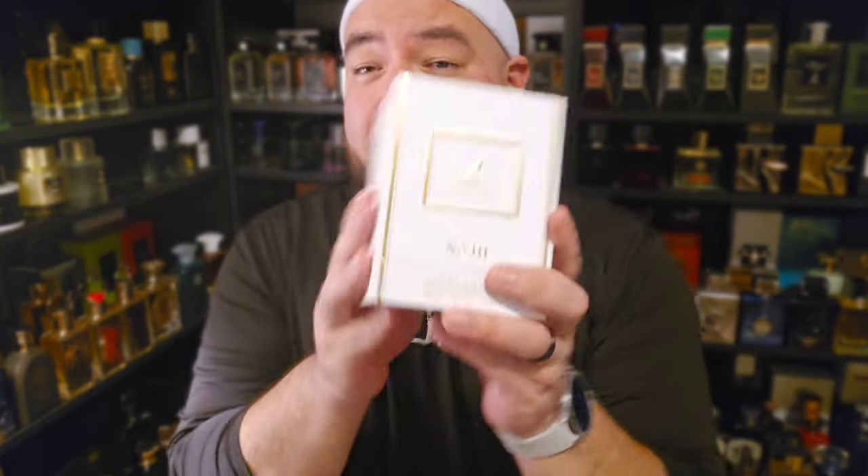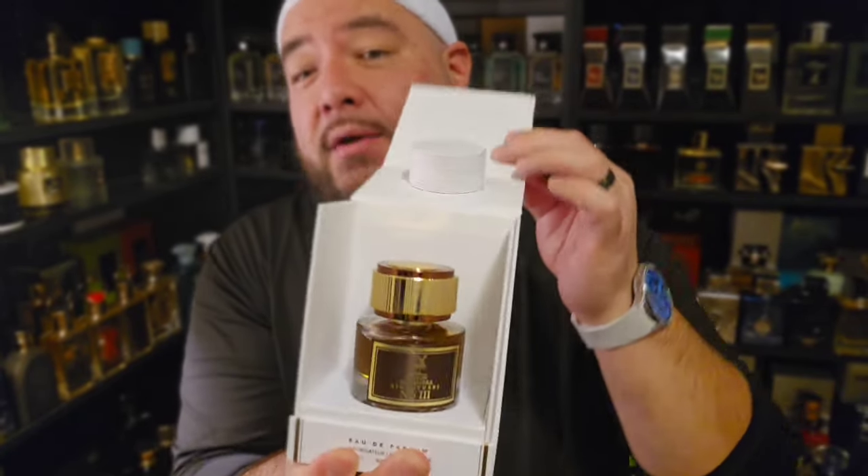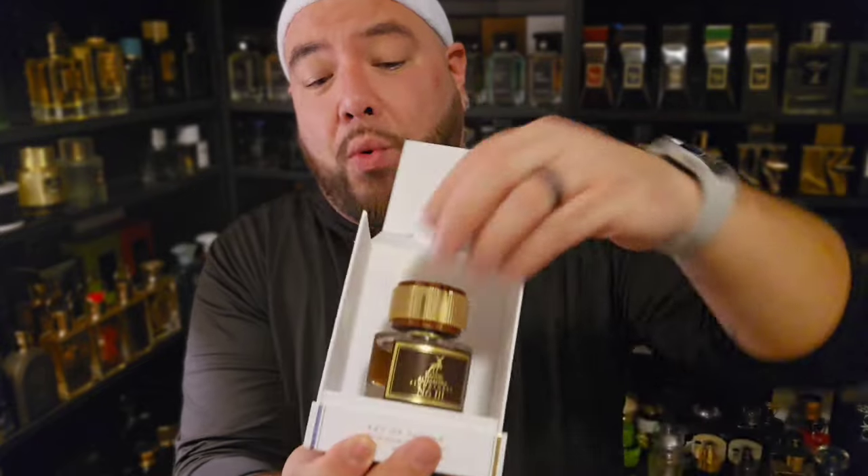Signature Number One is kind of a woody, animalic scent. Number Two would be like a tobacco-sweet — kind of dry tobacco with some vanilla, still sweet and a little spicy. And Signature Number Three here — the bottle looks just like the rest of them.